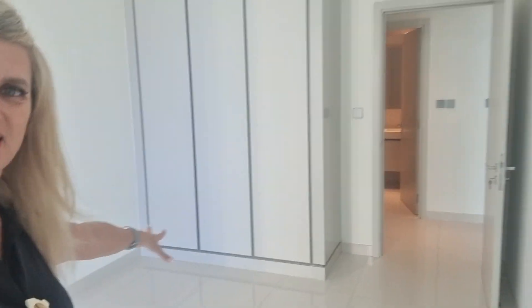Let's walk into the bedroom. Here's your bedroom, which also opens out onto the terrace. You've got built-in wardrobes here as well.